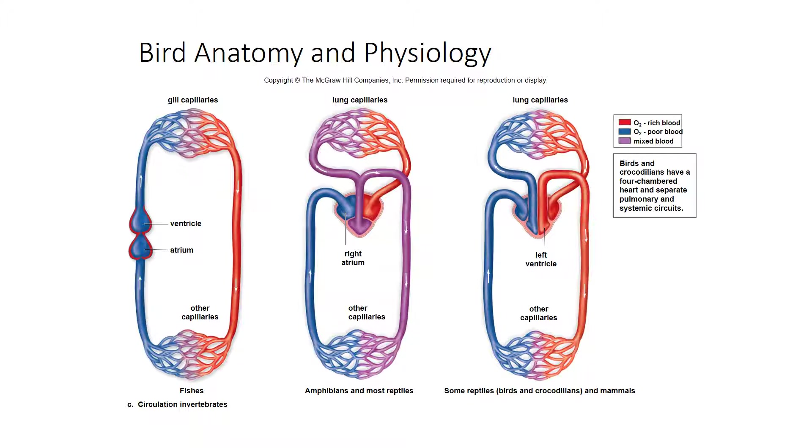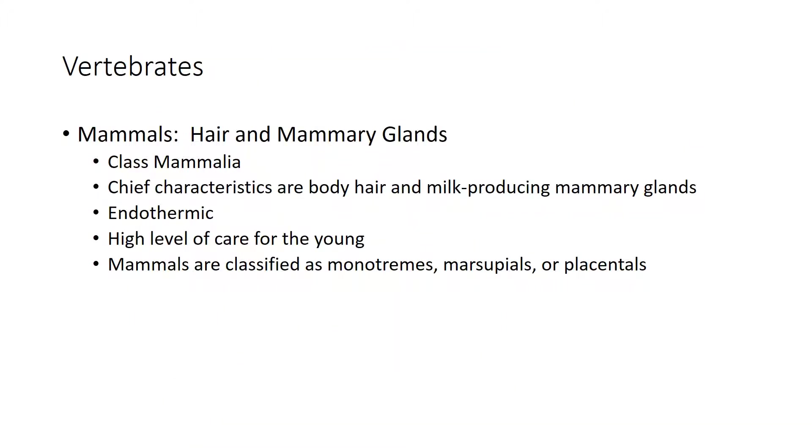Mammals' chief characteristics are body hair and mammary glands that produce milk. There are about 4,600 species of mammals, and scientists think mammals actually evolved from reptiles. Mammals are endothermic, maintaining a constant internal temperature. There is a high level of care for the young — mammals nurse their offspring with milk, the young tend to be born alive, and males or females shelter the young for weeks or months after birth while they mature.